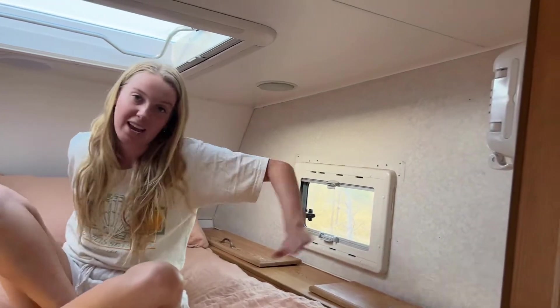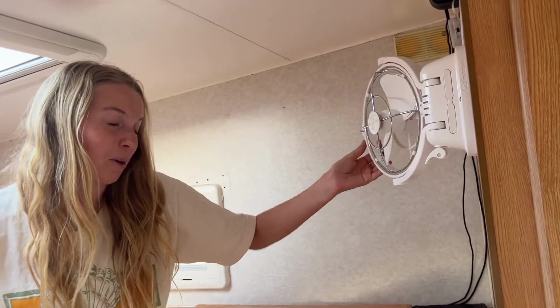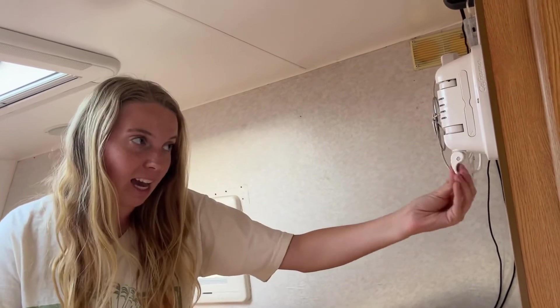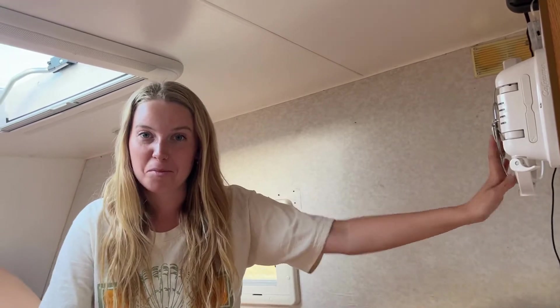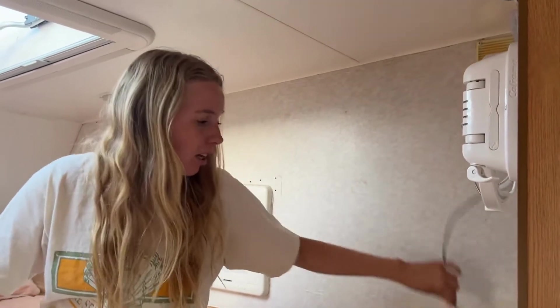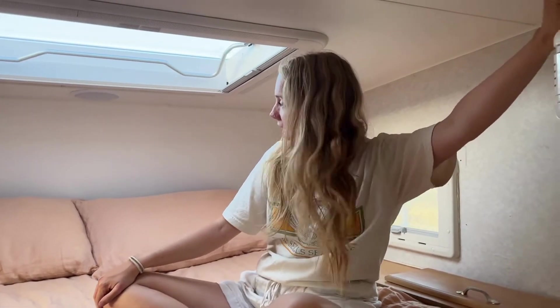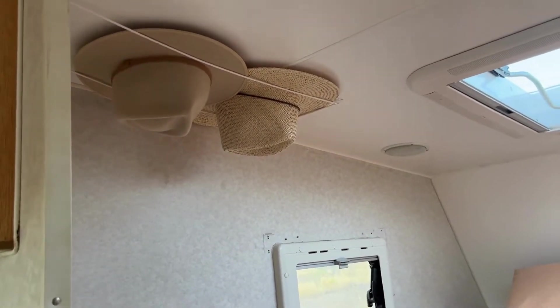Over here we have our fan. This space used to be a TV but we decided to take it out because we didn't think we'd use it very much, and instead put this fan in. It runs off the battery so we don't need to be at a caravan park to use it, unlike the air conditioning unit. This has been a lifesaver and probably one of the best purchases we've made — we use it all the time. We also have charging cables up here so we can charge anything by USB. And there's the lovely hat rack that Callan built, so we can keep hats there nice and intact.